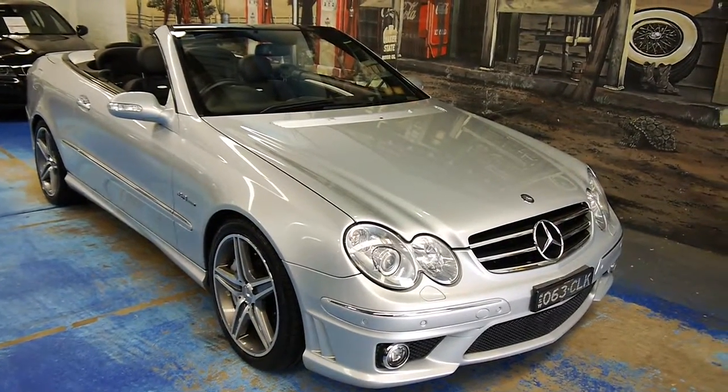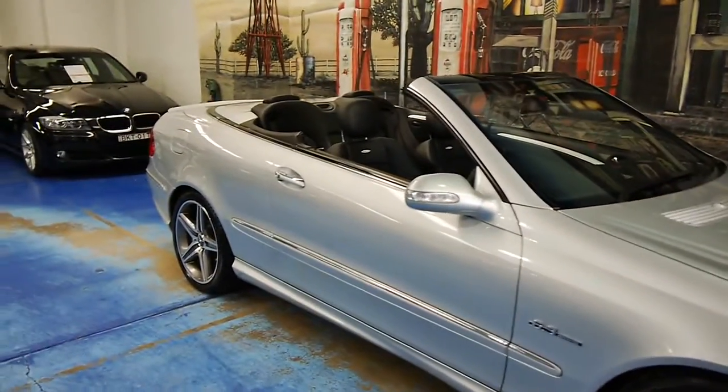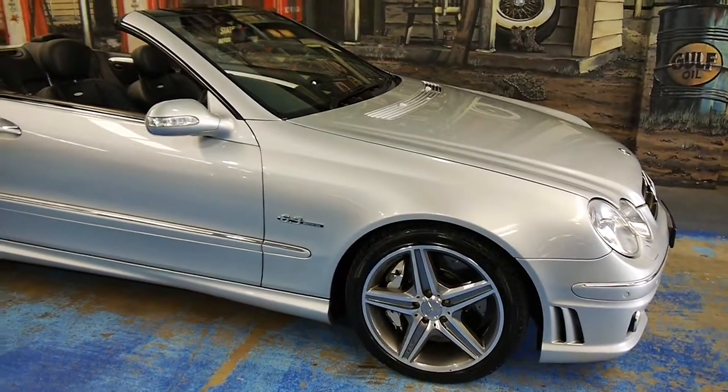Good morning, folks. Very special treat for you today. It is a Mercedes-Benz CLK 63 AMG convertible.